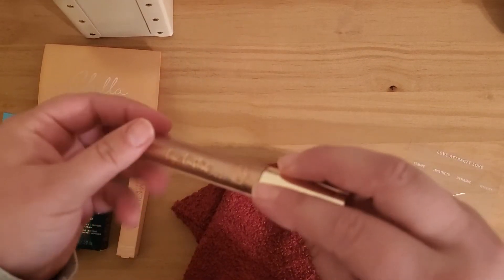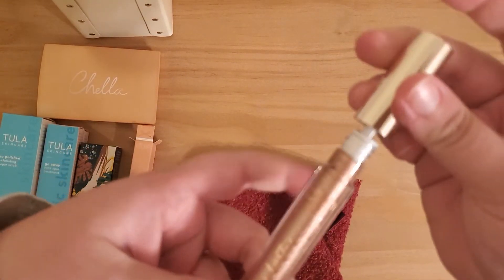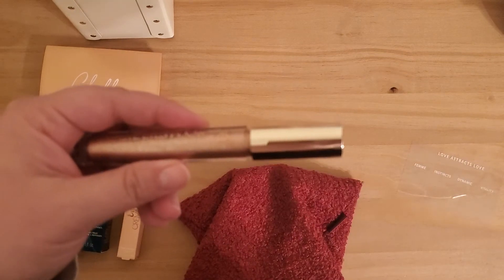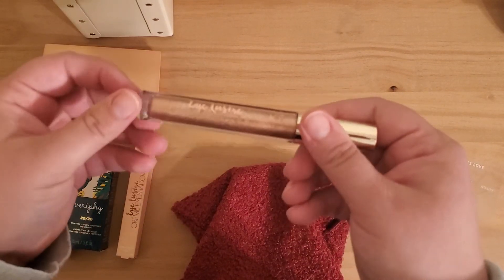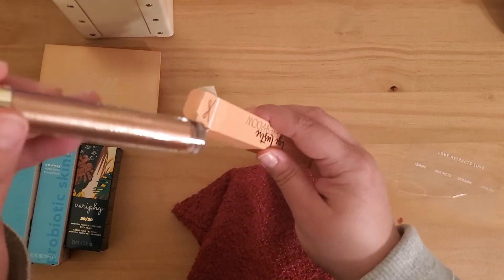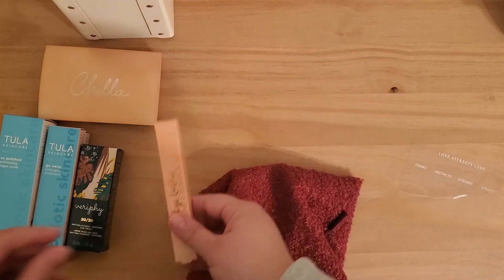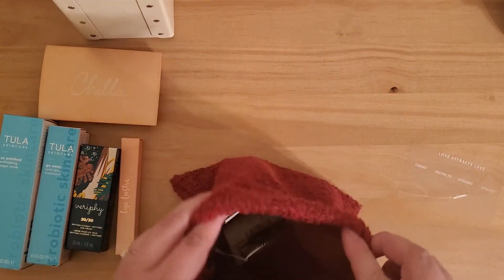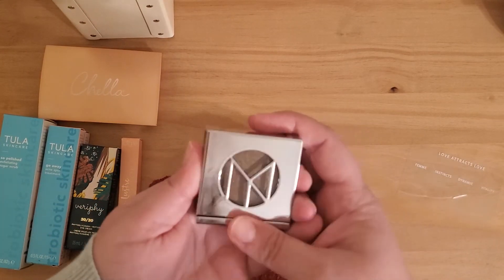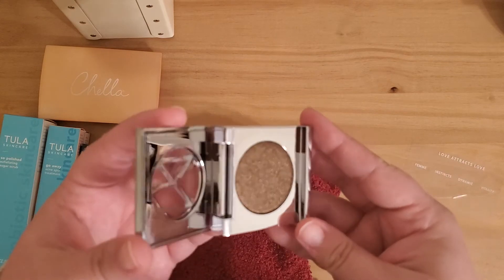Sorry for that pause there — my husband was looking for me in the house, so I paused it before you would hear him. If you want me to do swatches of things, comment, and maybe I'll make a whole video where I do swatches. The next thing inside looks like an eyeshadow. It's got a very nice form factor — I like the shiny.